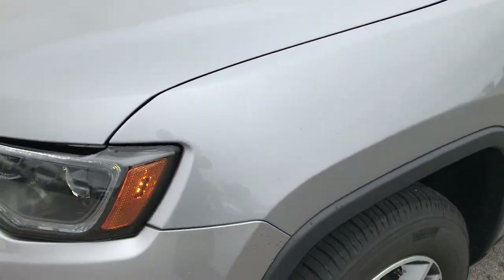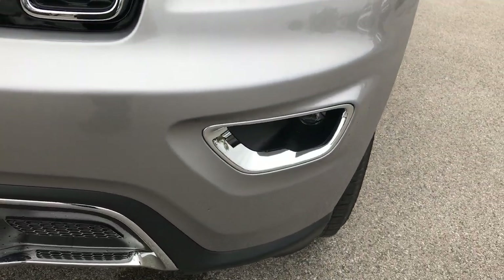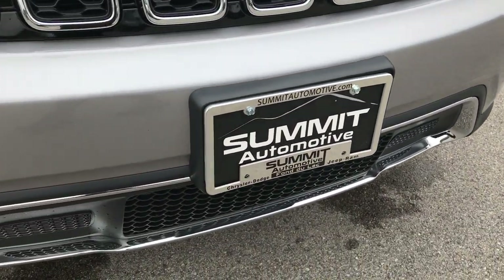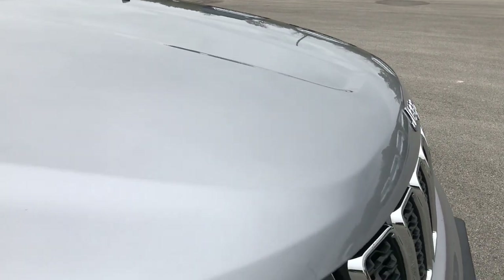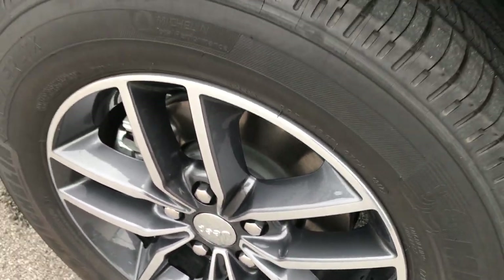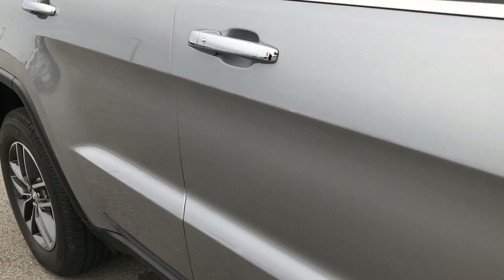Very, very clean — one owner, local trade. This one has the HID lighting group with LED running lights and LED fog lights. The front bumper has no dents, dings, scuffs, cracks, or scratches — absolutely perfect. Billet silver is the color. No dents or dings on the hood. The passenger side rim is absolutely perfect, no scuffs or scrapes. As we go down this side of the vehicle, you can see just how clean the body is — notice how reflective and glass-like that paint is.